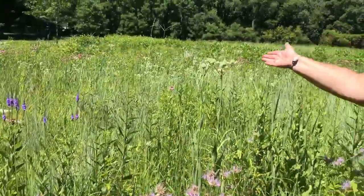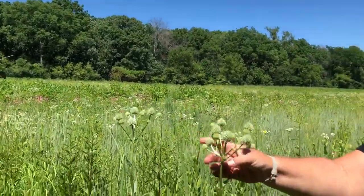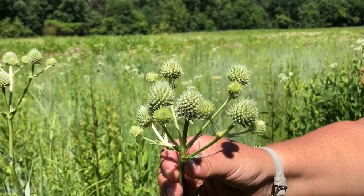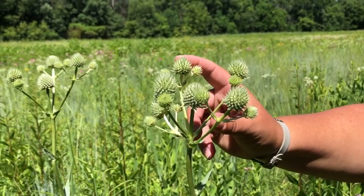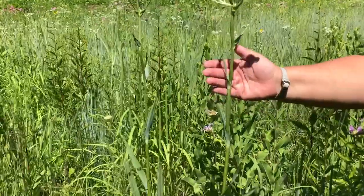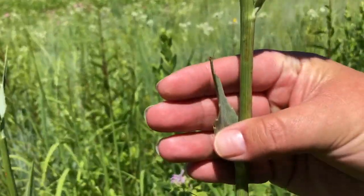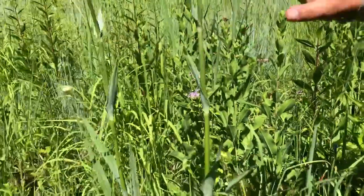Right behind it is an iconic prairie plant called rattlesnake master. These are the actual flowers right here — that's all the showier it gets, and that's kind of a neat one. It has really jagged edges on its leaves down here, you can kind of see that in front of my hand. So that's a really unique species.